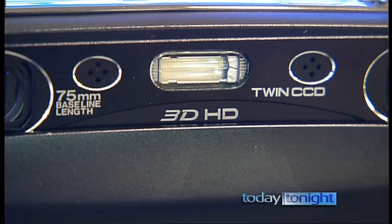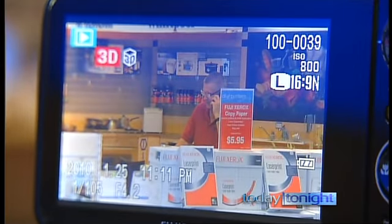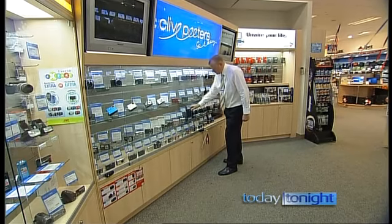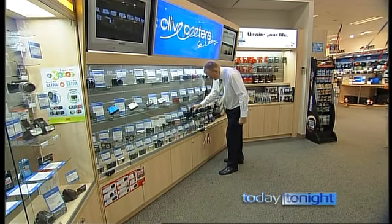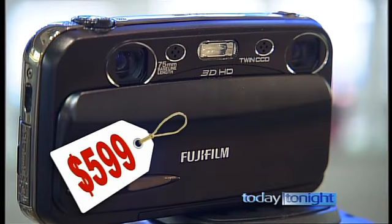But if new technology is your focus, check out this handheld from Fuji — the first 3D compact to hit our shores. It actually shows you pictures in the background and brings things into the foreground as well, which is brilliant. Chris Matthews from Clive Peters says you will, however, pay a premium for cutting-edge technology. Personally, I love 3D. I reckon it is the way things are heading. I give it two thumbs up.